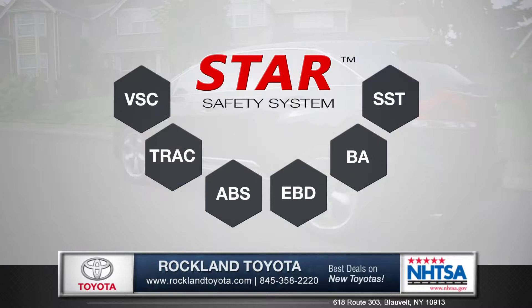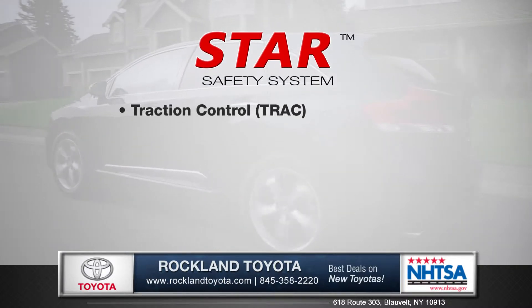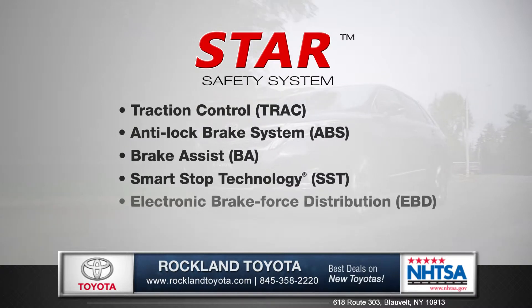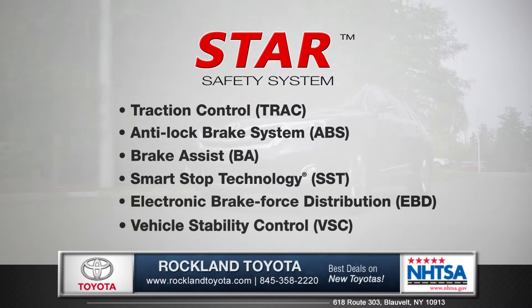And every Venza comes with the Star Safety System, an advanced integration of safety technologies designed to enhance vehicle stability, traction, braking and control.